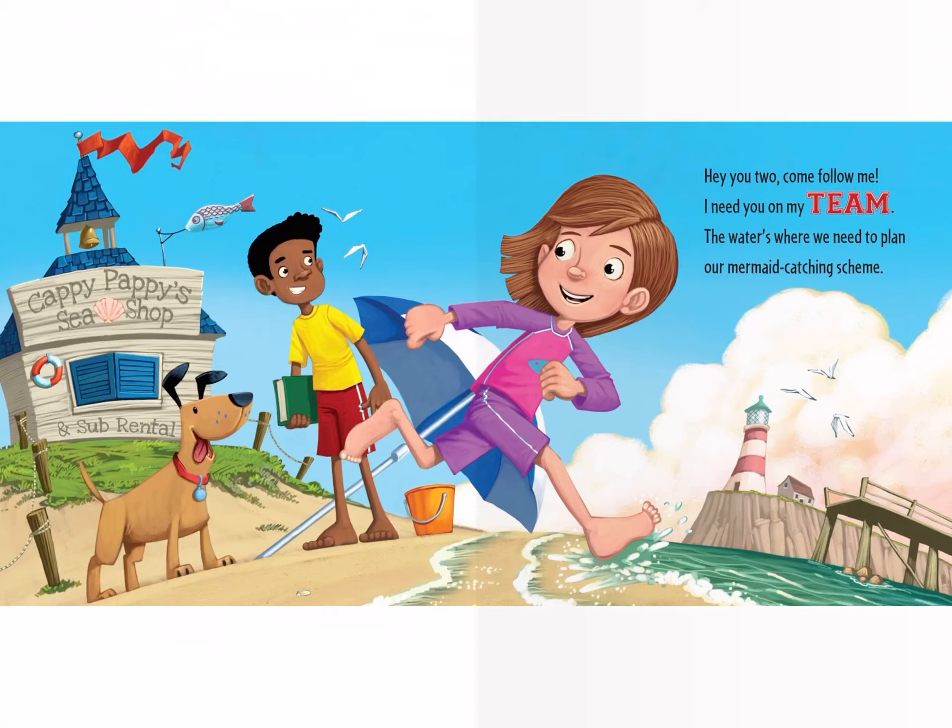Hey you two, come follow me. I need you on my team. The water is where we need to plant our mermaid catching scheme.